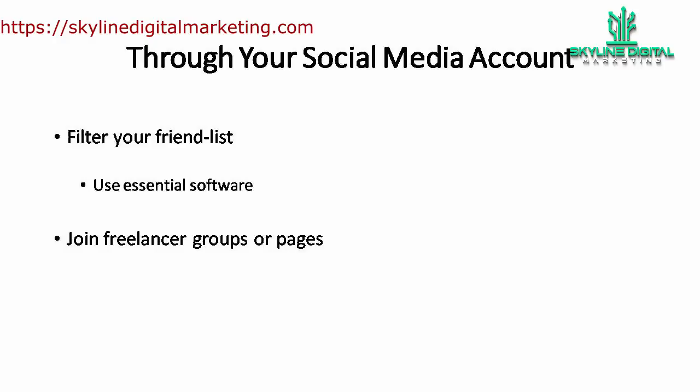Also, there are groups and pages for freelance jobs on Facebook. Join them to see if there's any talent who matches your need, or you could post your need in the group to recruit your potential freelancers.